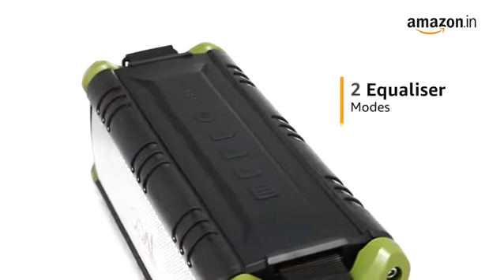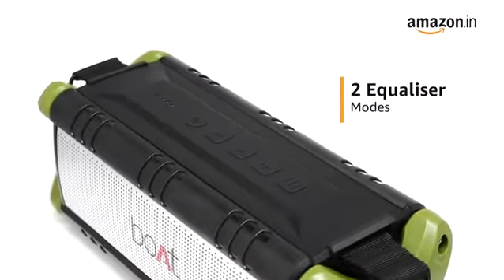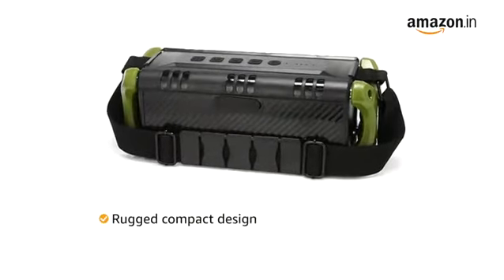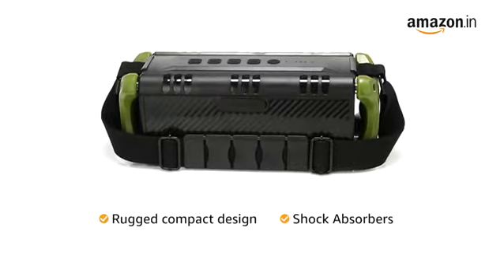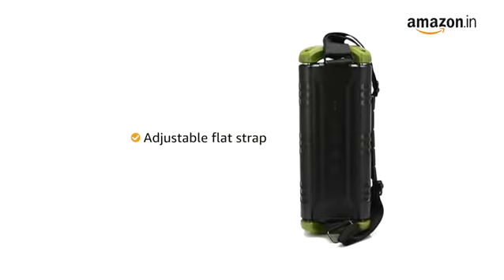It also comes with two equalizer modes for indoor and outdoor usage to optimize your listening experience. The Bordstone 1400 features a rugged, compact design with shock absorbers on both sides and an adjustable flat strap for easy portability.